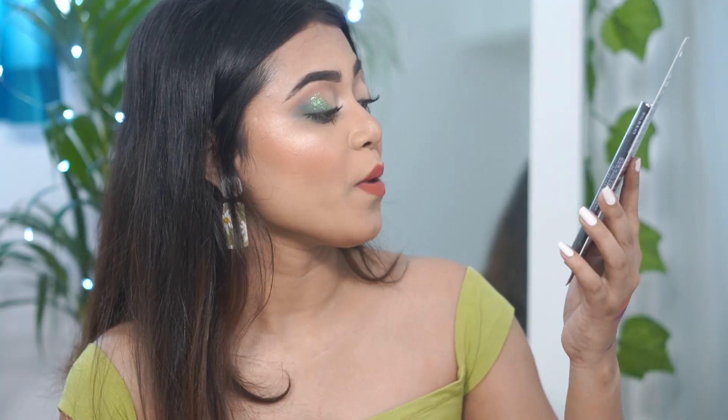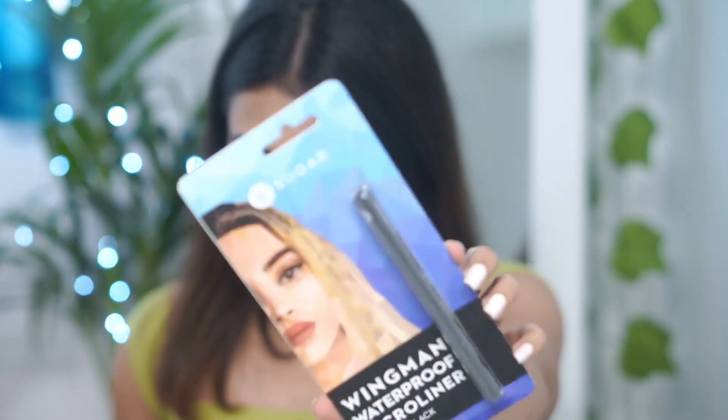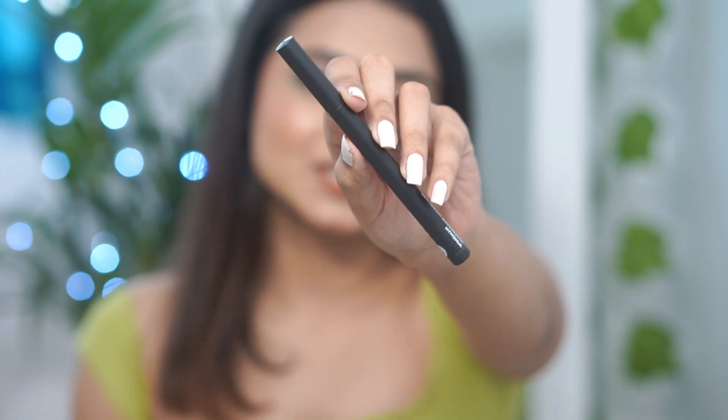Next, I have the Sugar Wingman Waterproof Micro Eyeliner in shade 01, which is jet black, and the price is Rs. 499. You will get a total of 1.6 ml of product. It's a sketch-style eyeliner — I haven't opened it yet, but this is a sketch liner with a very precise tip.